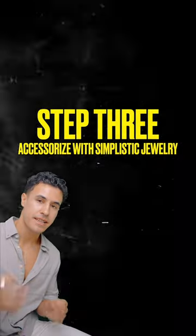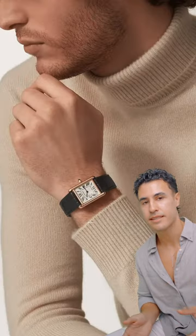Now the third thing is to accessorize with understated, simplistic jewelry — things like a nice classic watch, a simple ring, and maybe some Clubmaster Ray-Bans.